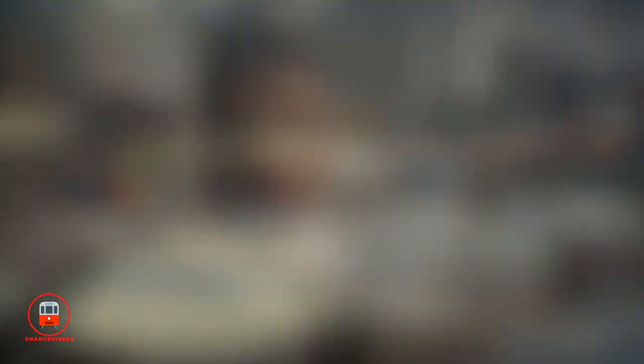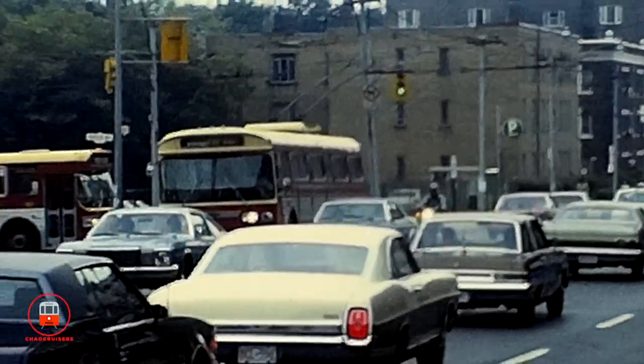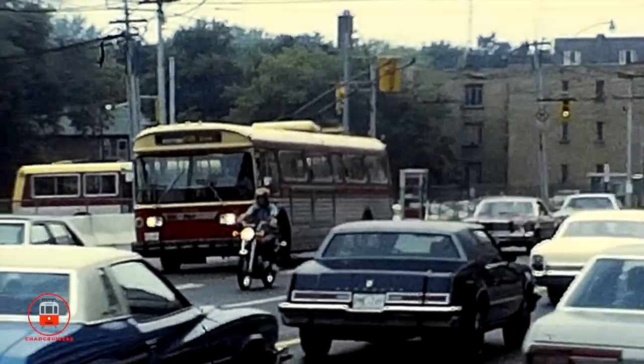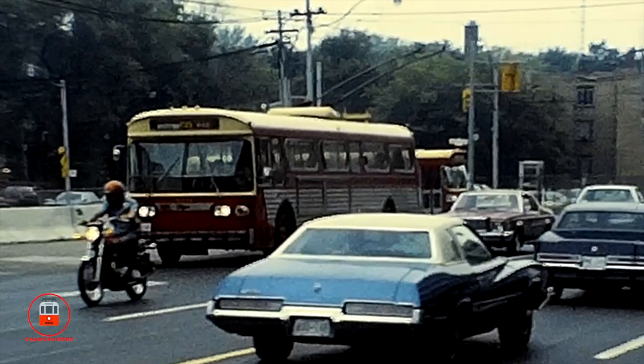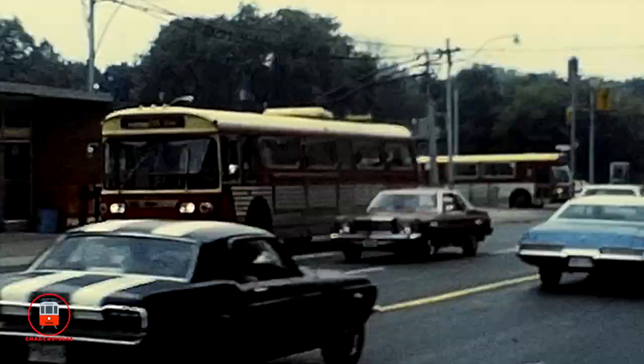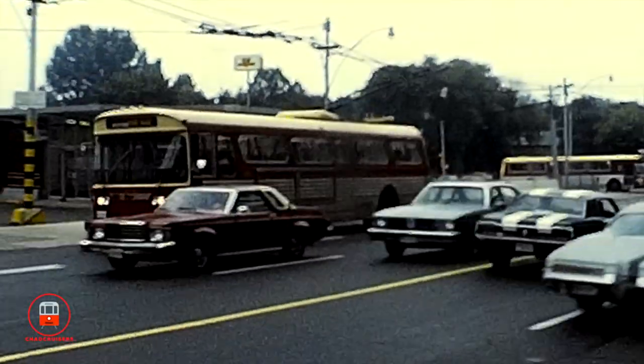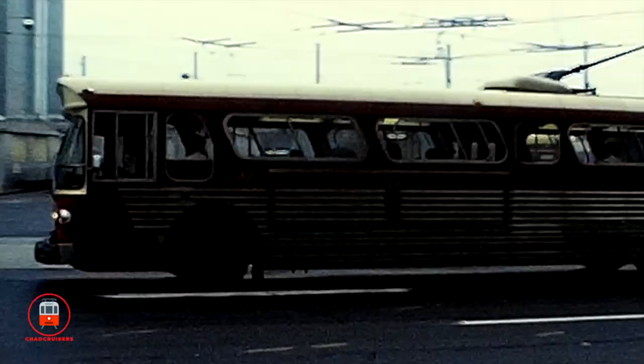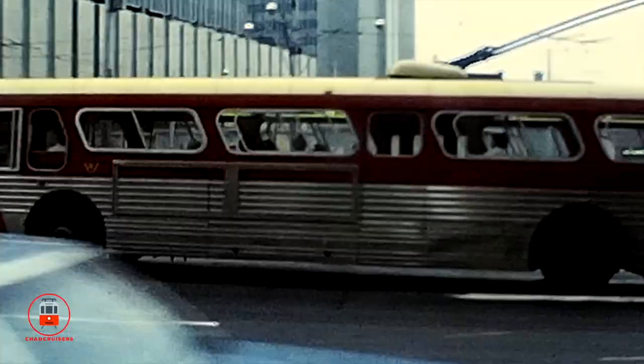On a rainy day in September 1980, transit enthusiast David Williams stood outside Eglinton station filming the trolleybuses. Toronto's trolleybuses ran out of two different divisions: the Lansdowne division and the Eglinton division. The Eglinton division trolleybus routes ran along Yonge Street, Avenue Road, and Mount Pleasant.